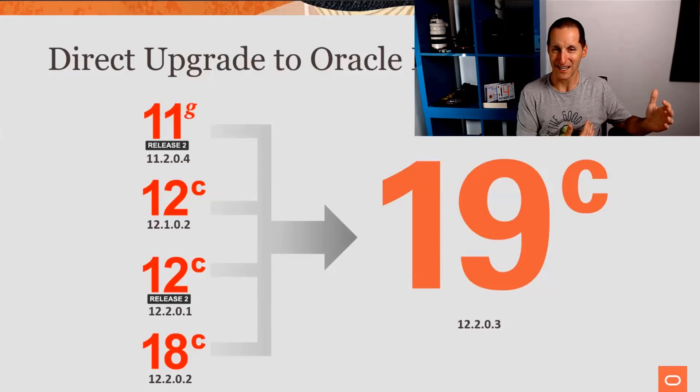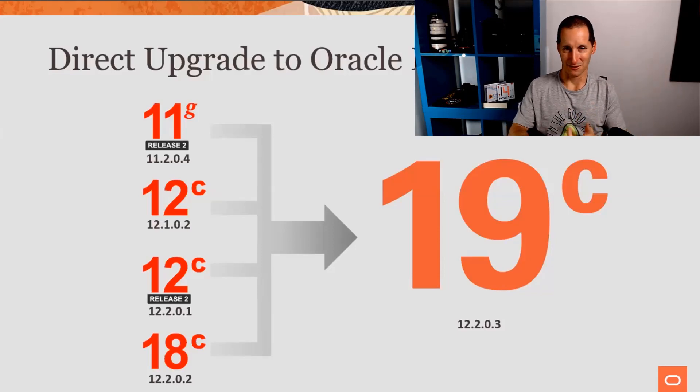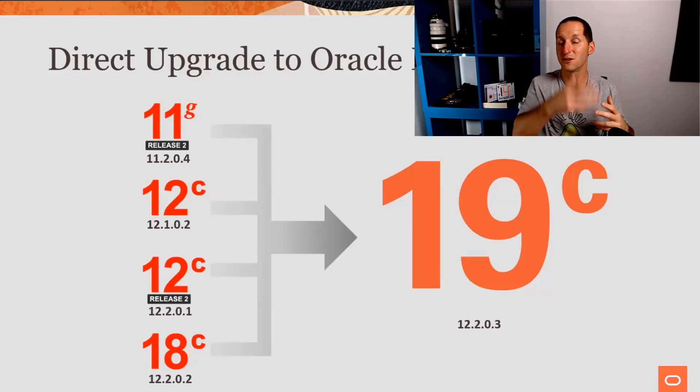If you're on 11.204, 12.102, 12.2, or 18, they all have a direct upgrade path to 19C. The way we do upgrades now is dramatically simplified. We now have this thing called auto upgrade, which is really trying to automate and simplify the vast majority of manual things we used to do. We used to get the upgrade manual out — chapters one to five, prereq number one, prereq number two — go through it top to bottom and then finally upgrade.